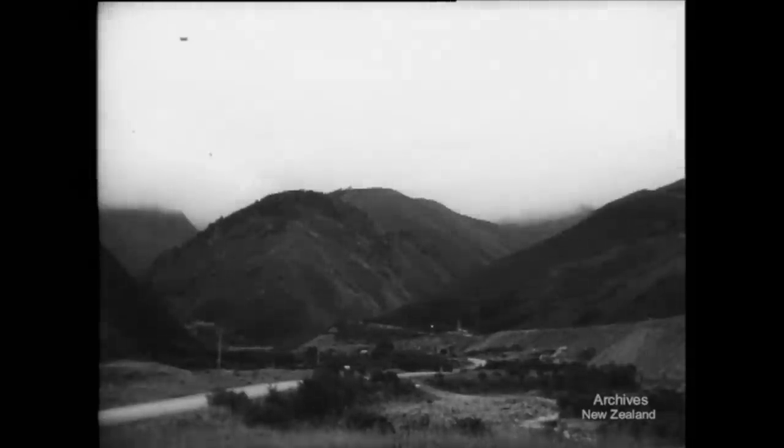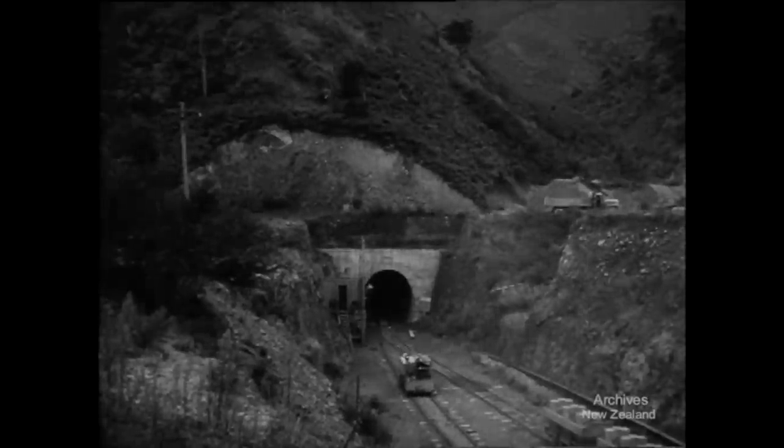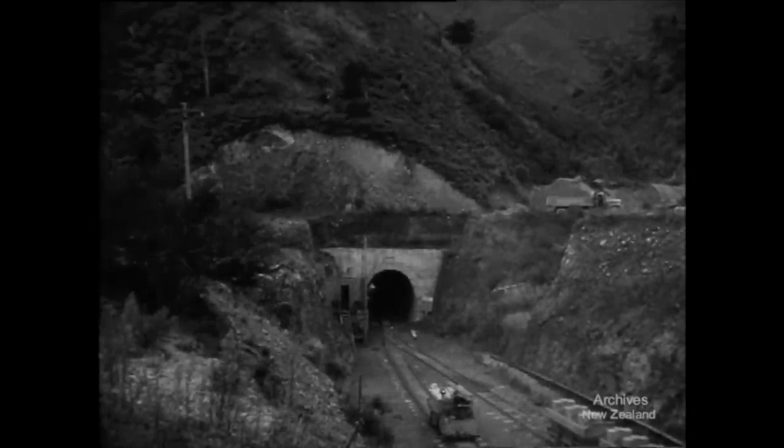Under cloud-capped hills lies the eastern portal, where rail traffic from the Wairarapa and eastern provinces will begin the underground shortcut to Wellington. No longer will the Napier Express need to detour through the Manawatu. Three miles in, towards the western drive, the cherry-picker lifts up an empty mucking-out truck as a full one comes back from the face. No room here for a double track. This is the busiest spot on the project.